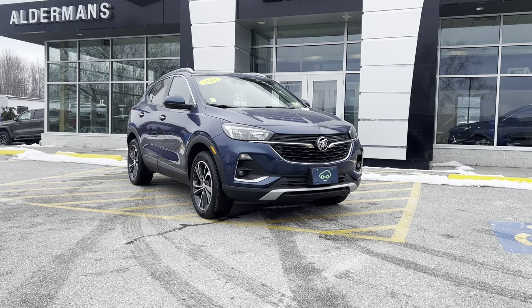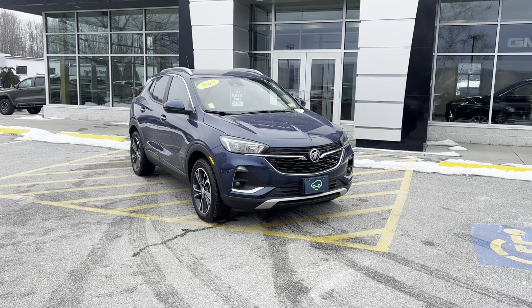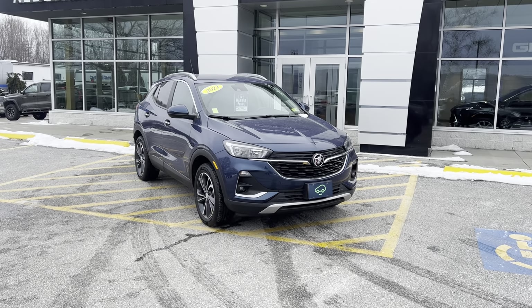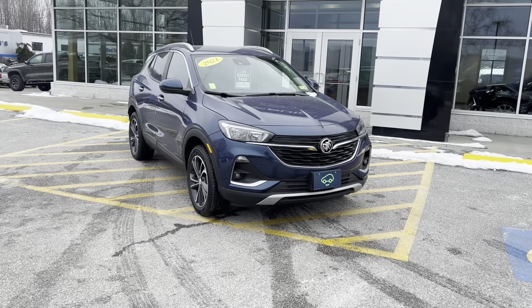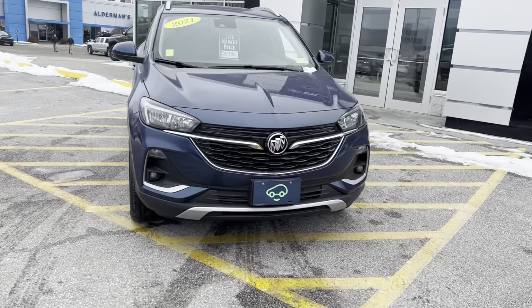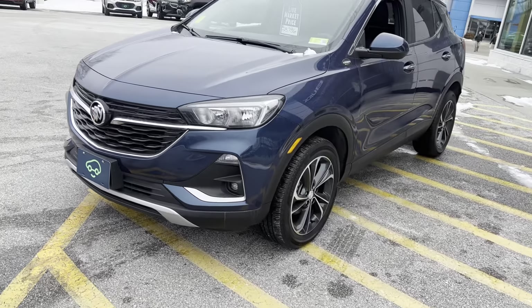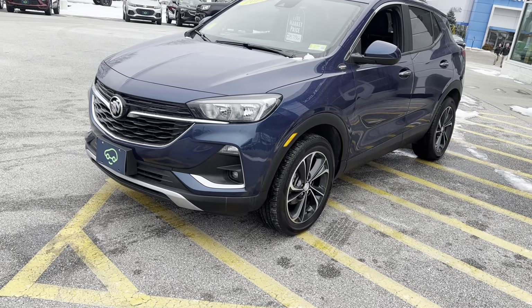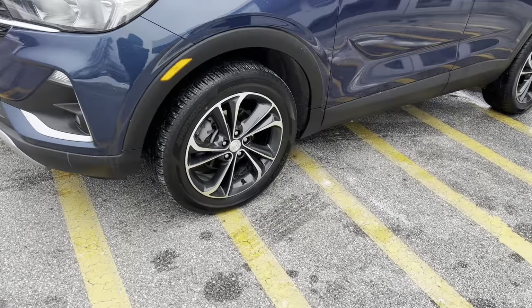I want to show off this beautiful 2021 Buick Encore GX. This is the Select trim level. The color is deep azure metallic, which I like to call blue. 2021 again is the model year. The Encore does have this beautiful kind of airplane styling in the front with that chrome and then of course the tri-shield Buick badge.